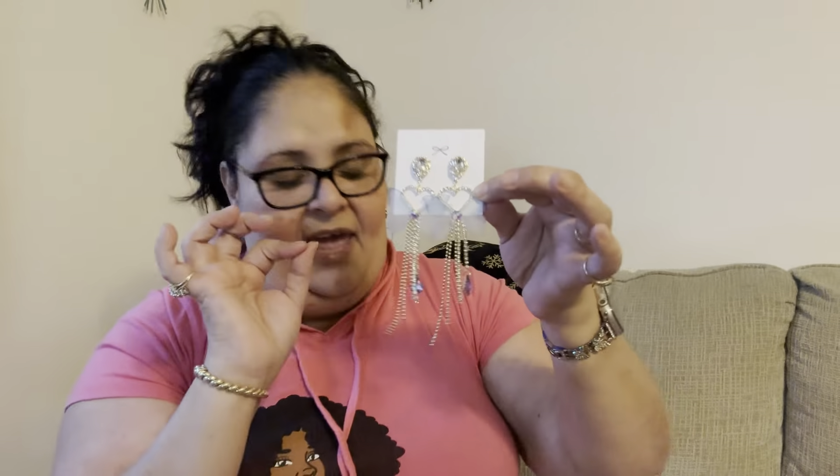Mine is slightly bent because I already wore it, but I can apply a little bit of heat and it'll go back into shape — no problem. It is just the cutest cutest set of earrings ever, and they are all from Let's In Style — letsinstyle.com.